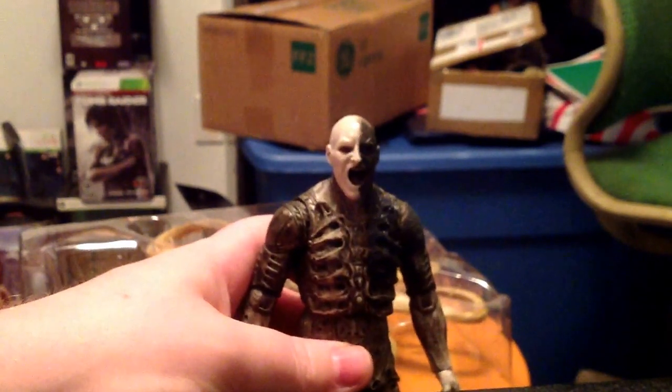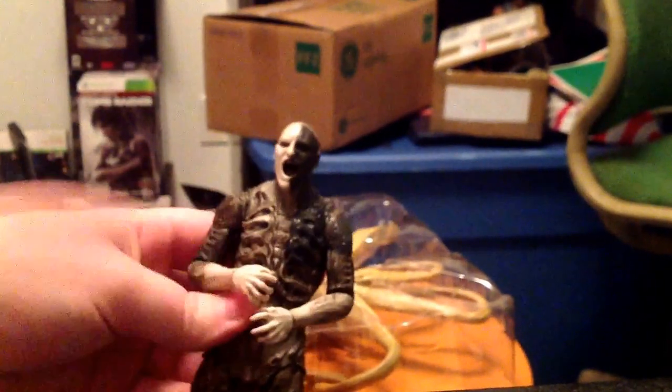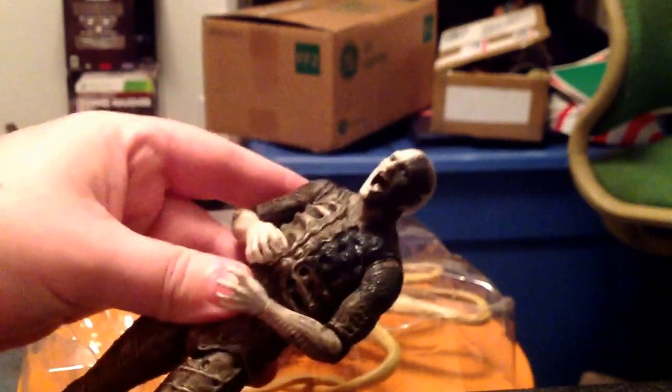I'm gonna pick up the holographic chair suit over the normal one because you don't actually see the chair suit guy walking around in the movie. The holographic chair suit is a little more movie accurate. I already got that guy on order. Got David on order too, which I can't wait for. Yeah, I'm gonna use this battle damage Engineer as my main Engineer — I don't see any need to buy any other Engineers for my display.